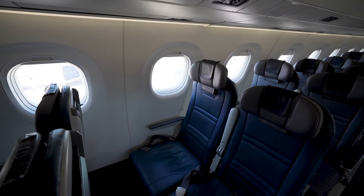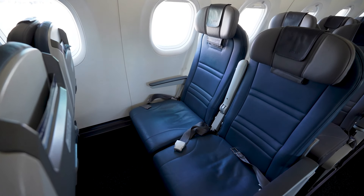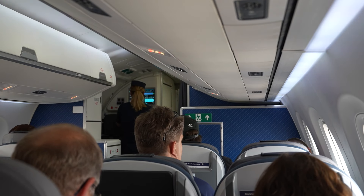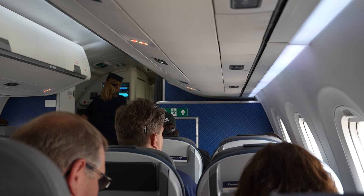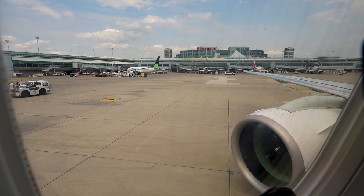Porter Airlines offers a very unique all-economy experience, but they do allow you to tailor that experience when making a booking, as there are a few fare types to choose from. We decided to sit up front near the pointy end of the plane in Porter Reserve. We'll dive into the fare types later in the video because it's almost time for takeoff.